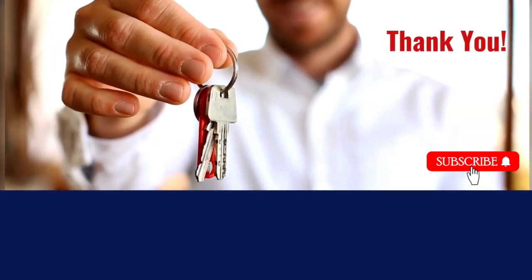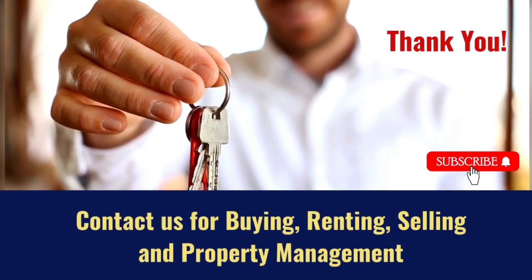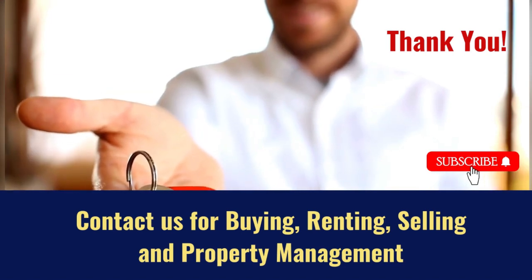Contact us for buying, renting, selling and property management. Do subscribe to our channel for more real estate videos.